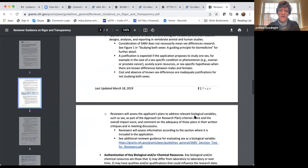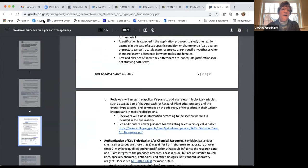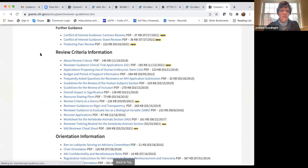That rigor and transparency document is five pages and worth reading carefully. There's also a vertebrate animal cheat sheet covering concise description of animal procedures, justification for choice of species, interventions to minimize discomfort, and statistical considerations. If any of that information is missing, you're likely to be scored more poorly on vertebrate animals.